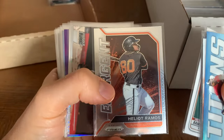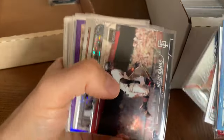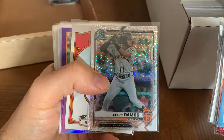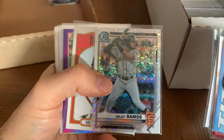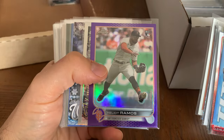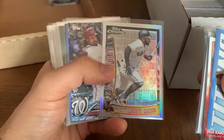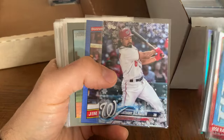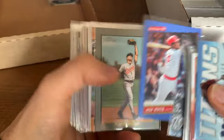Heliot Ramos — I think his window to be an everyday player is closing. He's a big prospect with the Giants but has not delivered thus far. That's a cool card — love that background shine. Anthony Rendon. Jim Rice. Cal Ripken Jr.